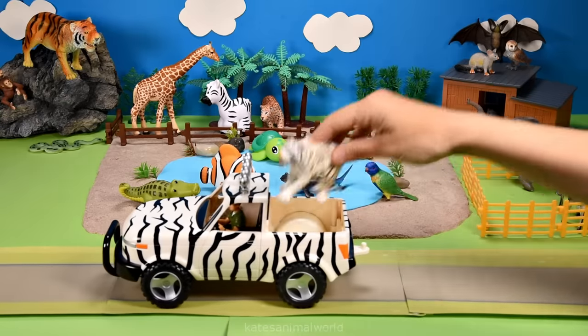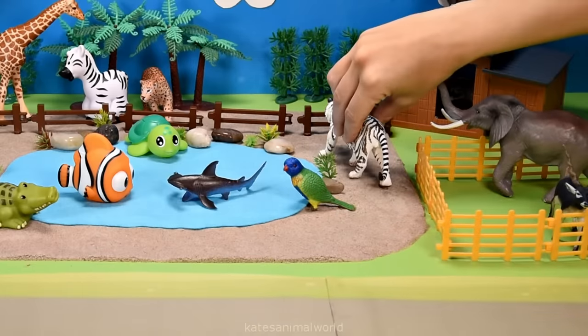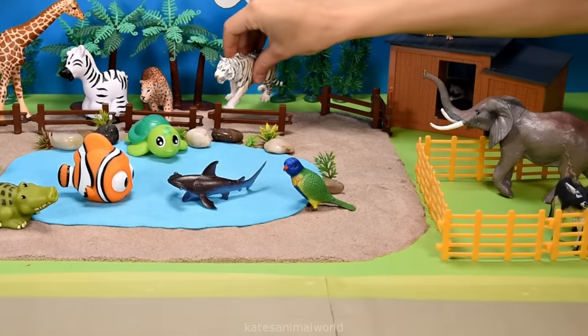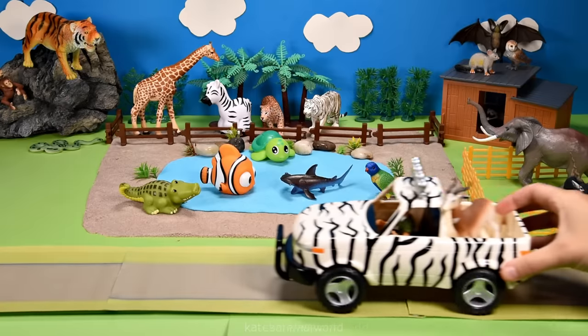Who's in the back? It's a tiger! Who's in the back? It's a white tiger! White tigers have blue eyes instead of the green or yellow eyes on a regular tiger. Don't forget to close the gate!